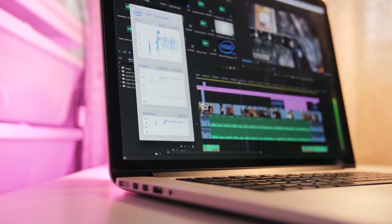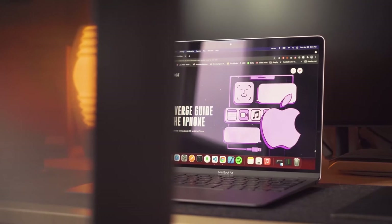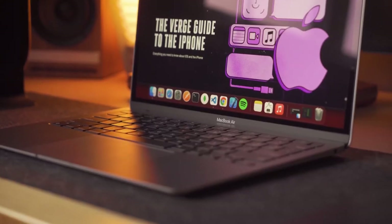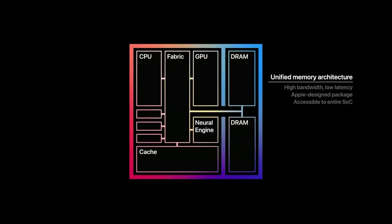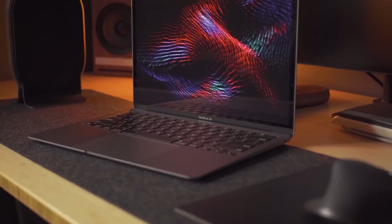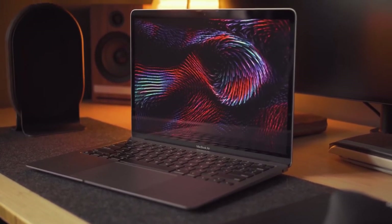As we all know, Tim Cook broke the news in June 2020 that a MacBook with Apple Silicon was going to be available. It may not be perfect yet, but it has been a long time coming. Let me know your experience so far on any of the Apple M series laptops — kindly share them in the comment section below.